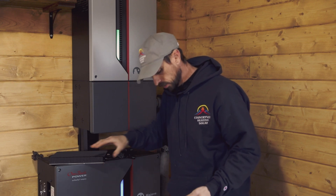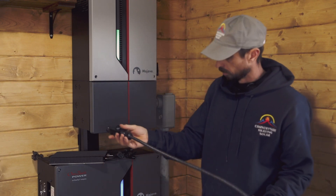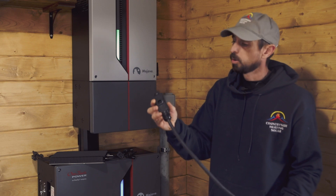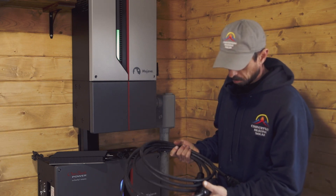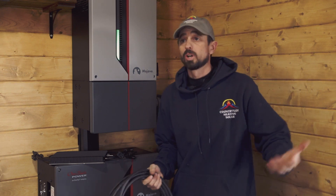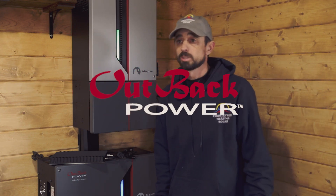I was also impressed with the cabling — very high quality, the connectors are high quality, all waterproof. This was my first time using the product and when I got up on the roof and installed it, it went in just like it was supposed to.